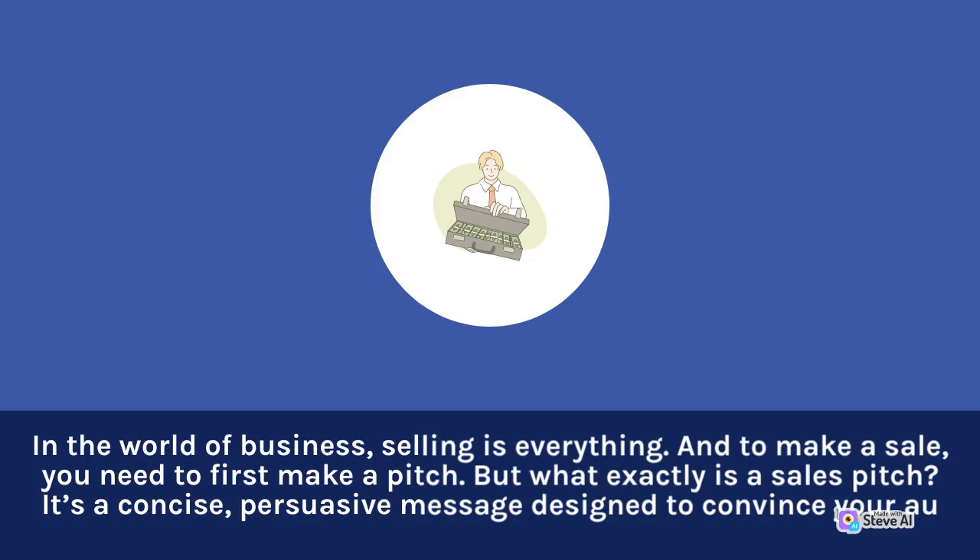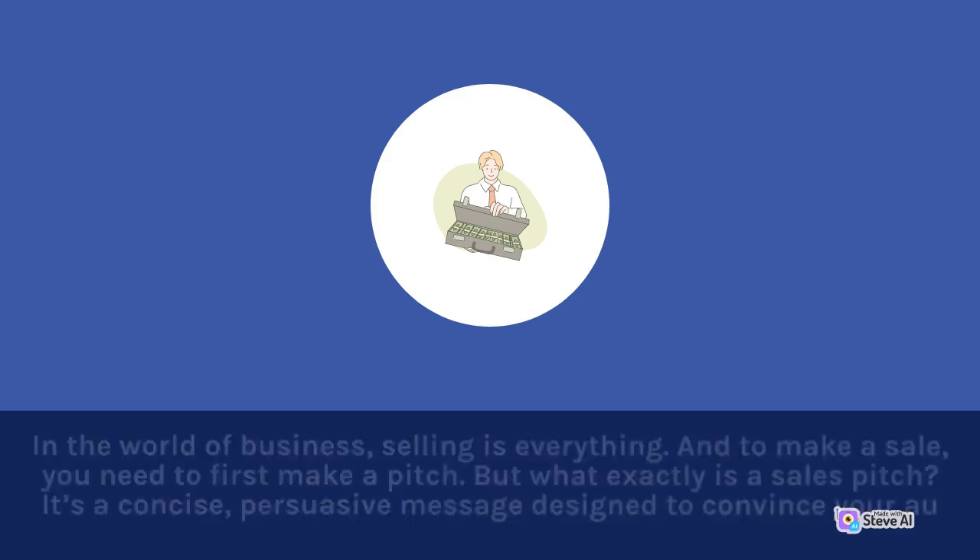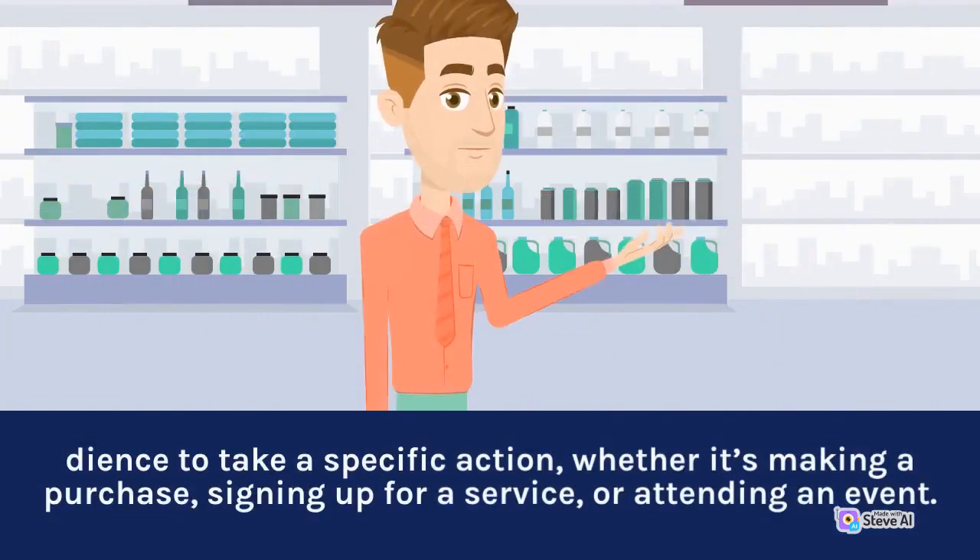But what exactly is a sales pitch? It's a concise, persuasive message designed to convince your audience to take a specific action, whether it's making a purchase, signing up for a service, or attending an event.